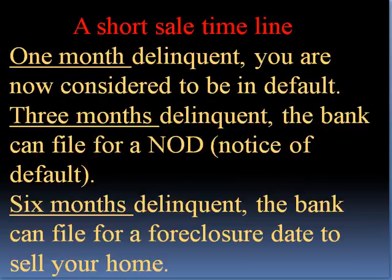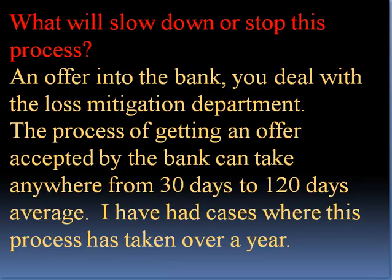A short sale timeline is like this. If you are one month delinquent, you are now considered to be in default. Three months delinquent, the bank can file for an NOD — stands for Notice of Default. Six months delinquent, the bank can file for a foreclosure date to sell your home. What will slow down this process? An offer into the bank.